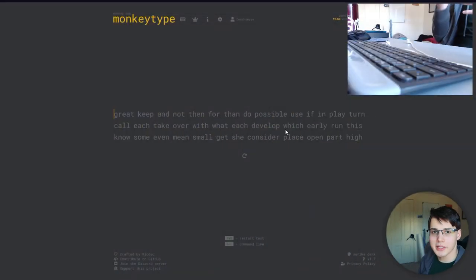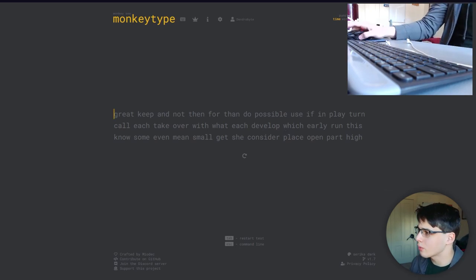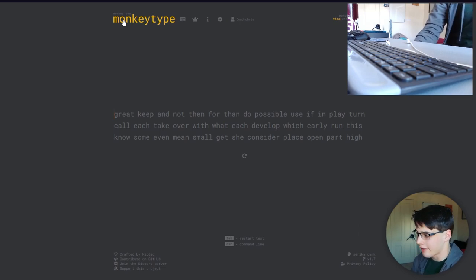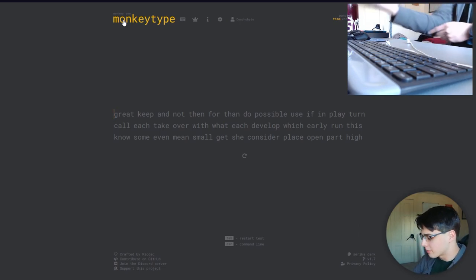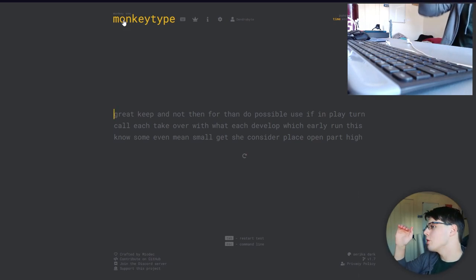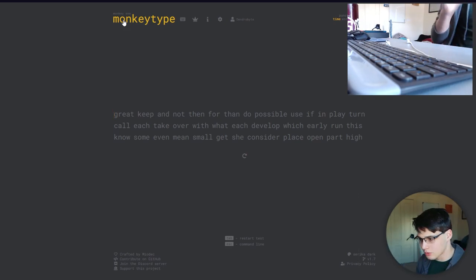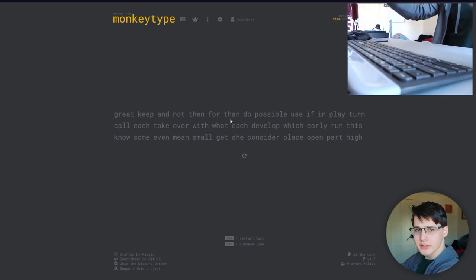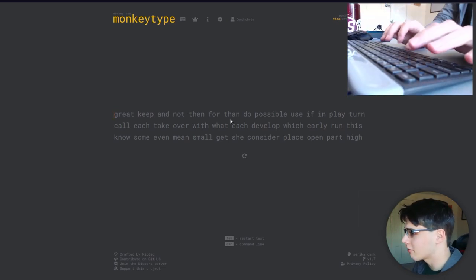Here we are on a website called monkeytype.com — personally my favorite typing website. I'm using a membrane or chiclet keyboard; the only mechanical keyboard I have doesn't have arrow keys so if I need to go back I'm kind of screwed. We're going to do a quick 30-second test on MonkeyType, then a 10 Fast Fingers one-minute test because one minute is the main metric you should abide by, and then we'll see the drastic change.